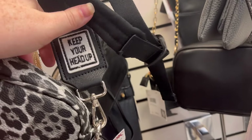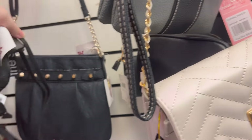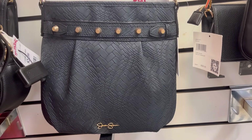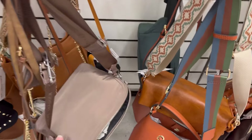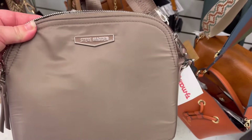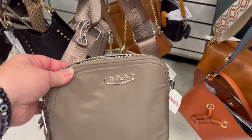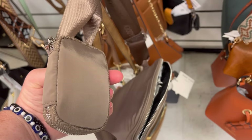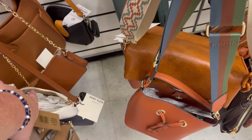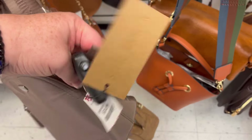Wasn't familiar with the brand but it says 'Keep Your Head Up.' They also have this Jessica Simpson purse which was really cute — kind of has like a snakeskin vibe. Steve Madden — I'm loving the straps and I love all the little accessory stuff that comes with his bags. That one's $24.